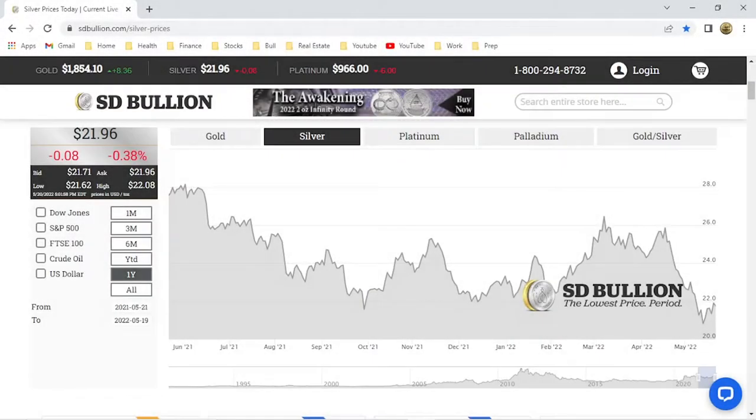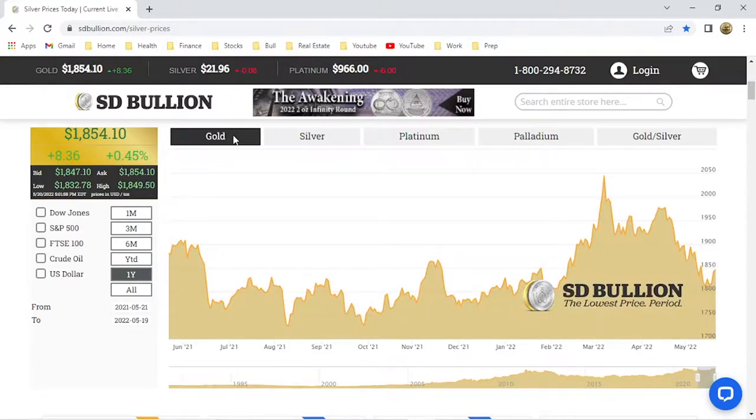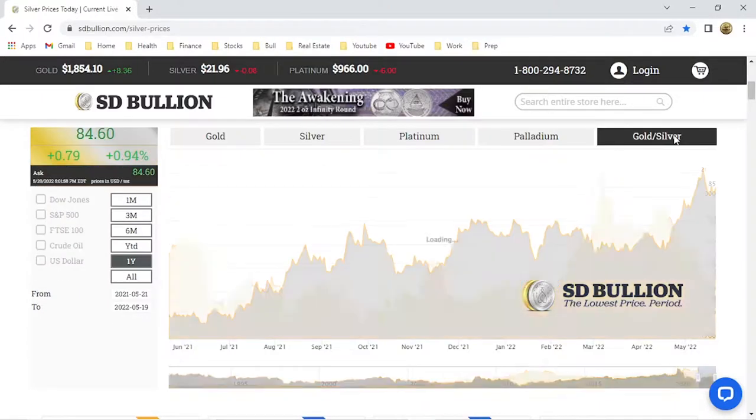Here we are at the ST Bullion website. Today is Monday May 23rd 2022. The silver spot price is $21.96 and the gold spot price is $1,854, which leaves us with a gold to silver ratio of 84 to 1.